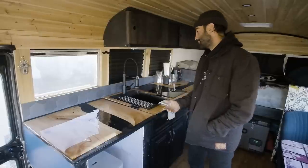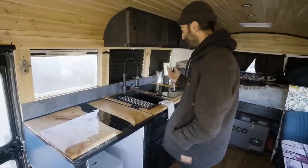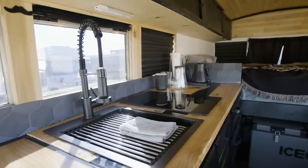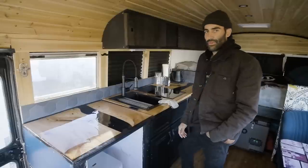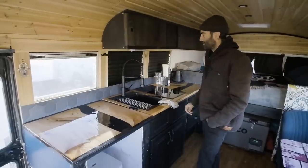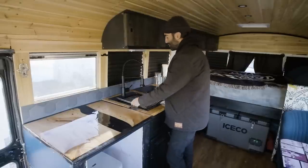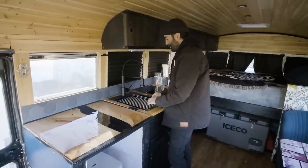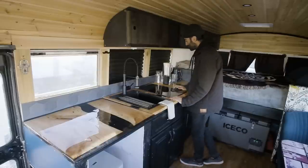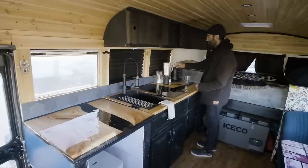This is our kitchen and countertop — it took us a long process but I'm very happy with how it came out. We have a pretty deep sink to do our dishes. We both really like black — that's my favorite color — so all the details throughout the house are matte black. The sink cover lets you put dishes to dry on top and it just rolls away when you don't need it. Our stovetop is all electric — we don't have any propane in the bus. We have our coffee station and a water filtration system.